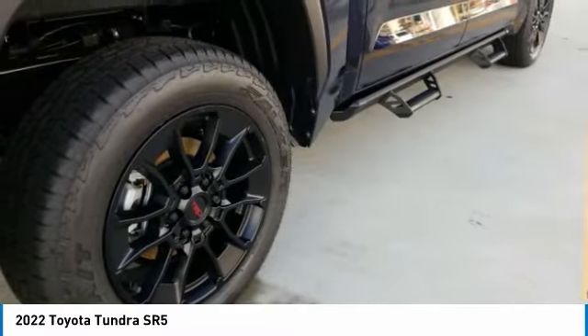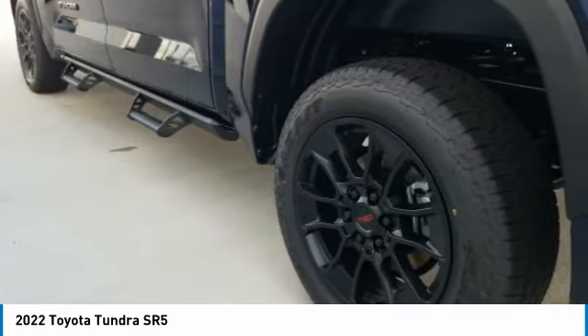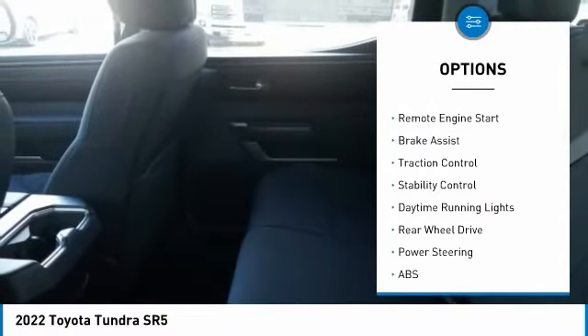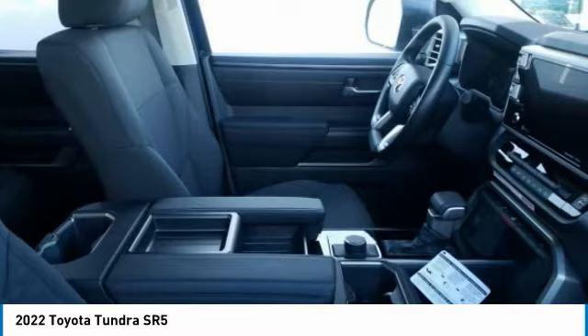It is priced below $55,000. Here are some of this vehicle's great options: tire pressure monitor, turbocharged engine, tow hitch, heated mirrors, aluminum wheels, remote engine start, brake assist, traction control, stability control, and daytime running lights.